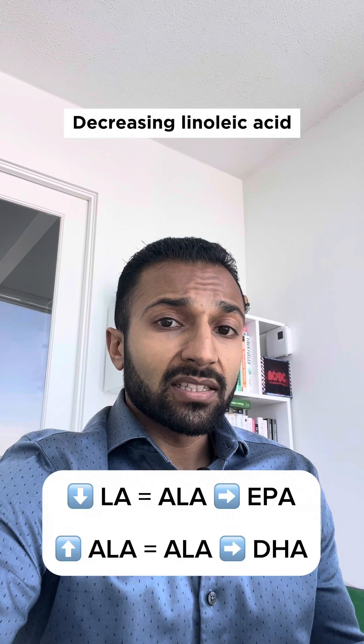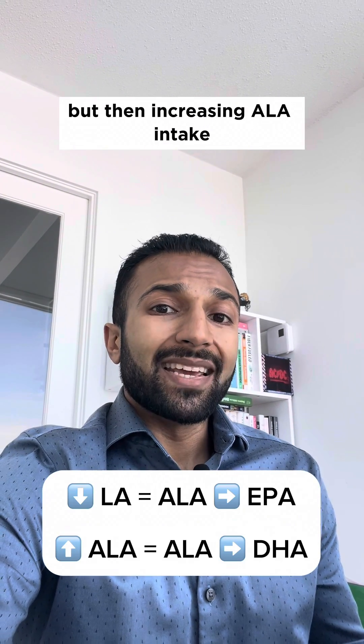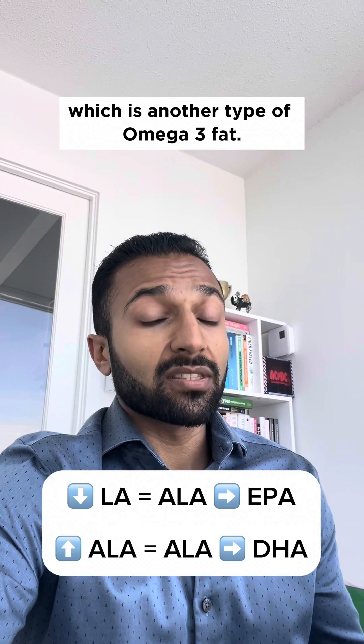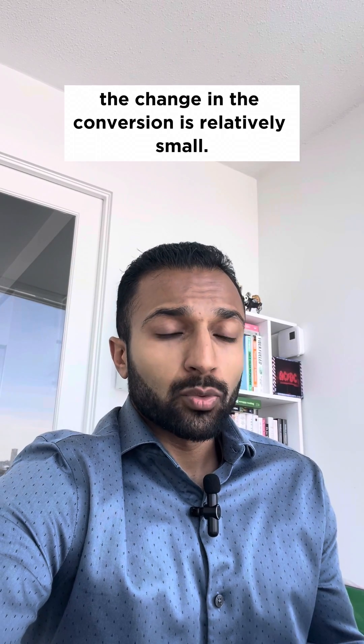Decreasing linoleic acid seems to increase the conversion of ALA to EPA, which is one type of omega-3 fat, but then increasing ALA intake seems to increase the conversion to DHA, which is another type of omega-3 fat. But in both cases, the change in the conversion is relatively small.